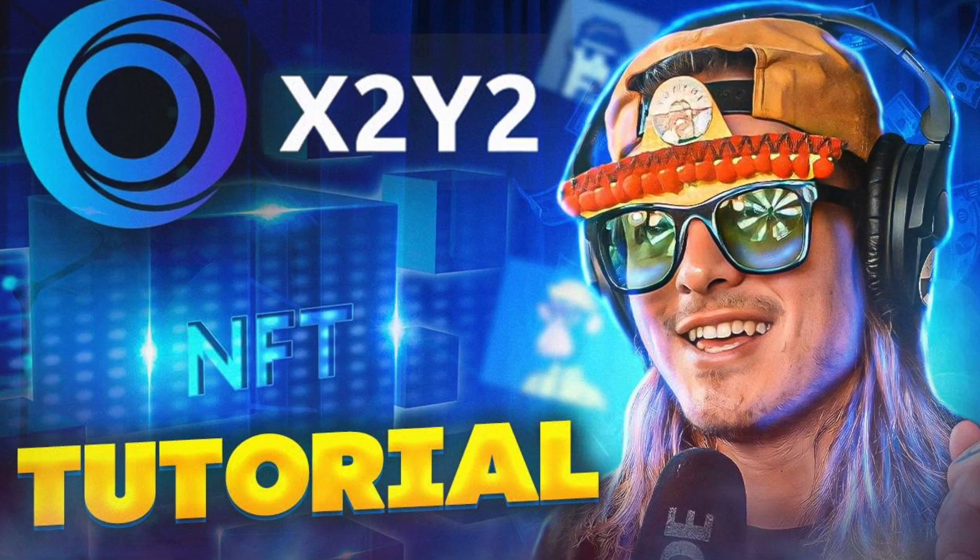Welcome back to the Joyous Kingdom. I'm Cade. In today's video, I'm going to walk you through exactly how to use the X2Y2 NFT marketplace. They have recently trended past Magic Eden to take the number two spot right behind OpenSea in the leading NFT marketplaces. Trading on this marketplace allows you to skip the royalty you give back to the NFT collection, and X2Y2 takes only a 0.5% cut versus OpenSea taking up to 2.5%. So a ton of people have moved over to use X2Y2 as their primary marketplace.